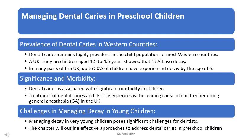In today's session, we'll explore different strategies to manage tooth decay in young children. By understanding why tooth decay happens and learning how to prevent and treat it, we can help keep our little ones' smiles healthy and bright.